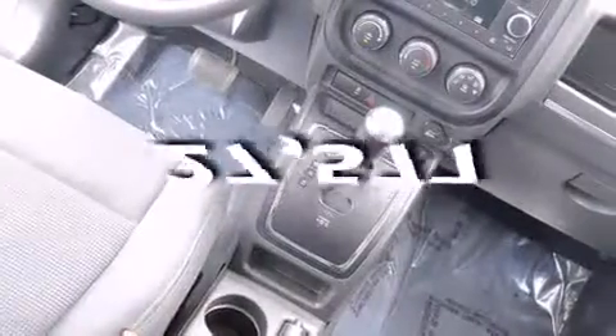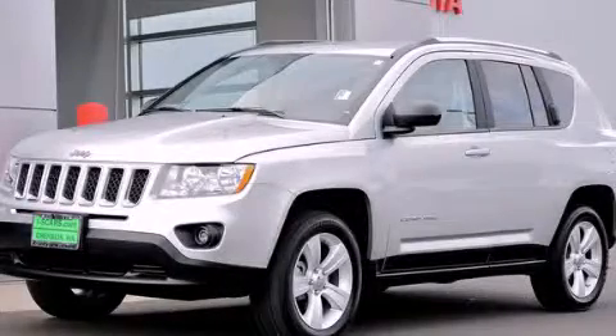This vehicle has fewer than 28,000 miles on the odometer. This automobile won't last long at this price. Call and arrange a test drive now.